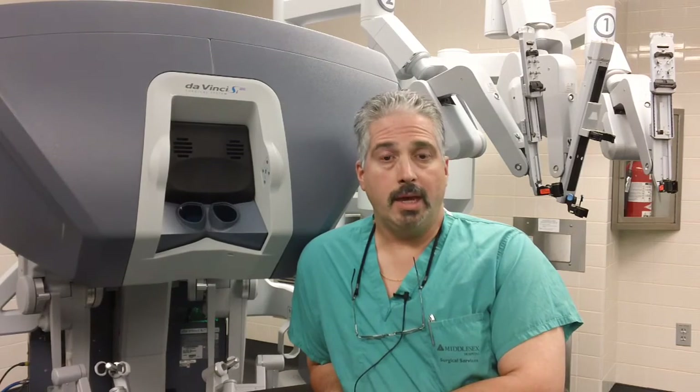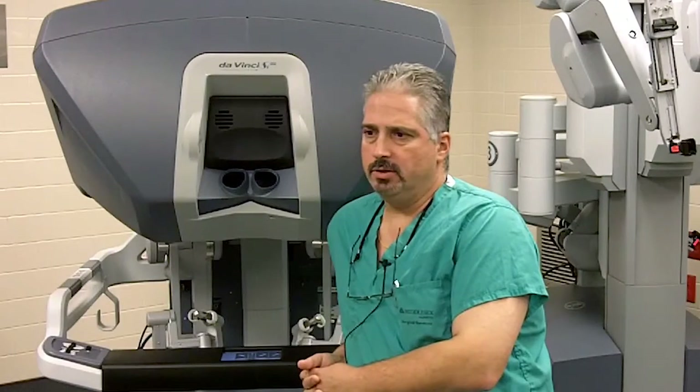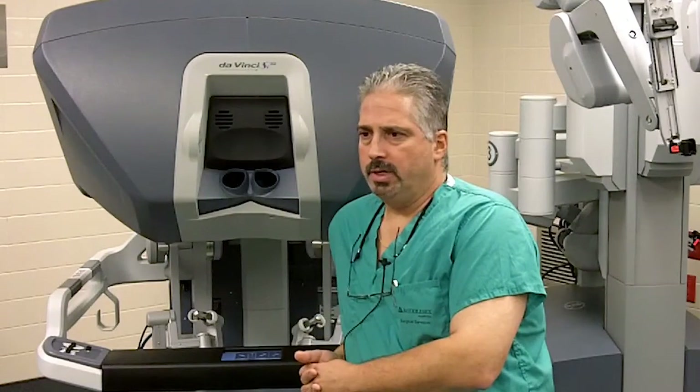We'll see the patient back in the office after the sleep study and go over these results with them. Once obstructive sleep apnea syndrome is diagnosed, we proceed with treatment. There are various treatment options for sleep apnea.